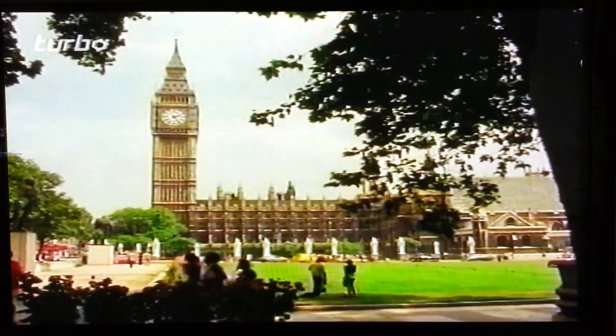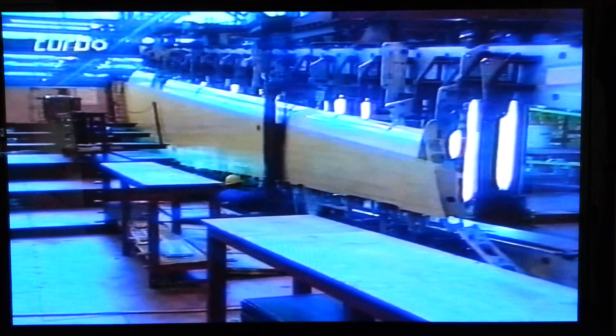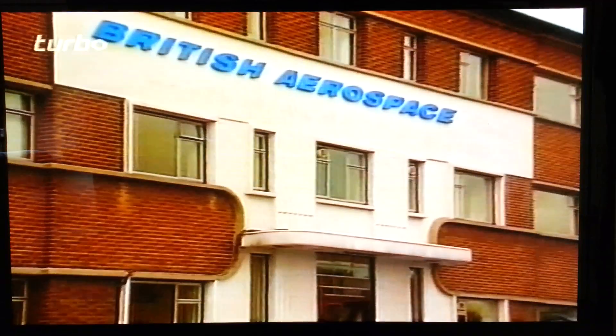In 1974 the government announced the nationalisation of Britain's aircraft industry and all work on the 146 was suspended. Four years went by before the project was allowed to start up again, under a new name — British Aerospace. At last the 146 was leaving the drawing board.